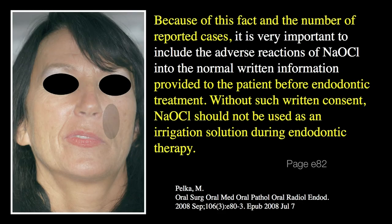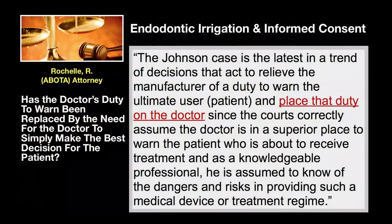As an important side note, this case reported by Pelka in 2008 describes a woman who suffered permanent motor and sensory nerve damage due to a sodium hypochlorite incident. He concludes the case history by emphasizing the need to inform the patient of the dangers of sodium hypochlorite. Following Pelka's report, Rochelle and Abota Returnee published a strong legal opinion describing the requirement to inform the patient of the dangers of positive pressure endodontic irrigation and the fact that several studies have recognized the safety of the EndoVac system.